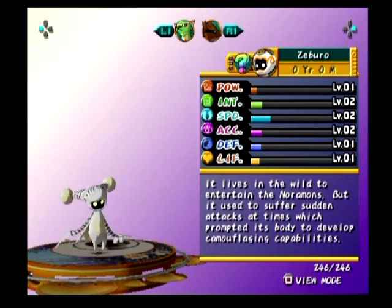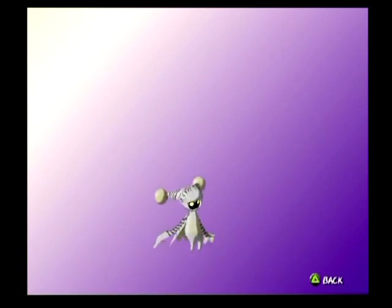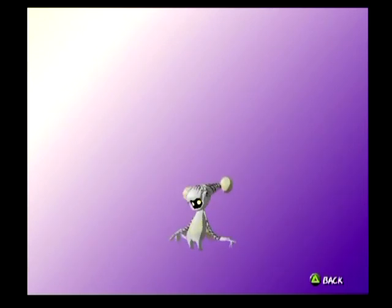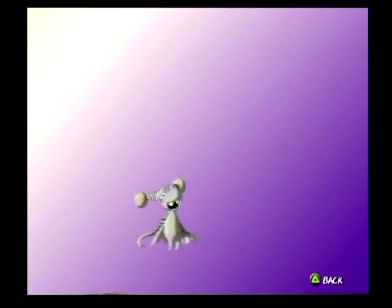Zuburu. It lives in the wild to entertain the Nordamons. But it used to suffer sudden attacks at times, which prompted its body to develop camouflaging capabilities. Tiger... zebra. I guess it could be a white tiger, or maybe a white Zarbilar. He's got like orange eyes when they come out on the side — that's interesting.